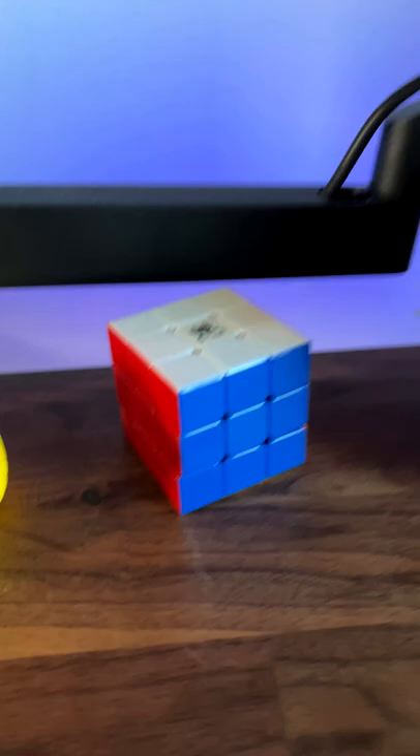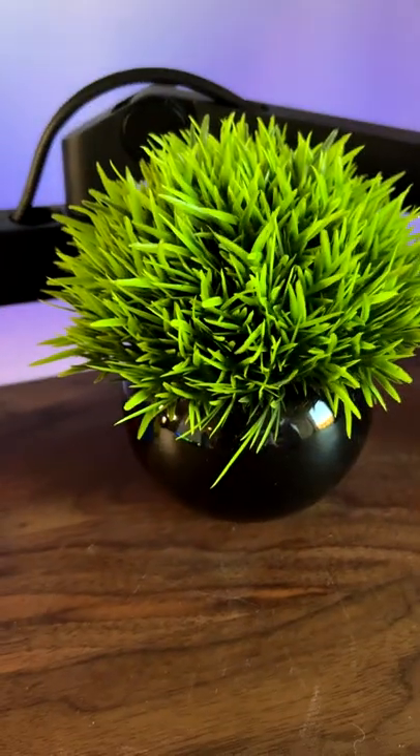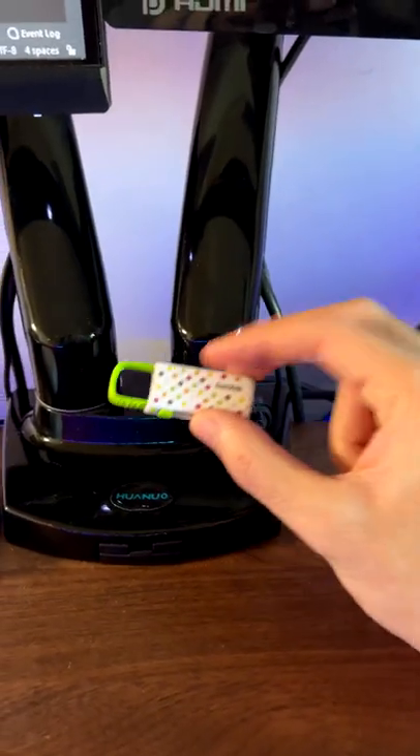A rubber ducky, a Rubik's cube, a plant, and a USB drive that I got for free at a career fair.